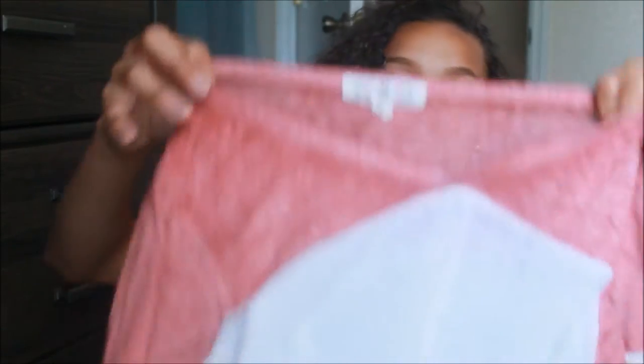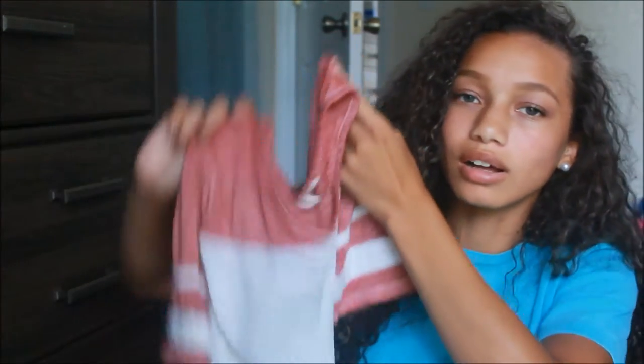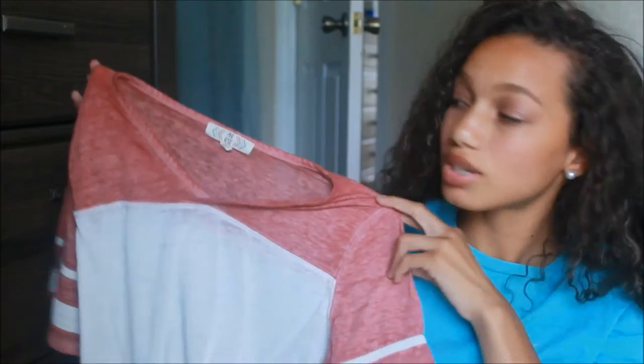The next item I picked up was also from Macy's. It's just like a short-sleeve baseball tee style — very girly and very me. This shirt is just very simple and kind of an essential to have in my wardrobe.